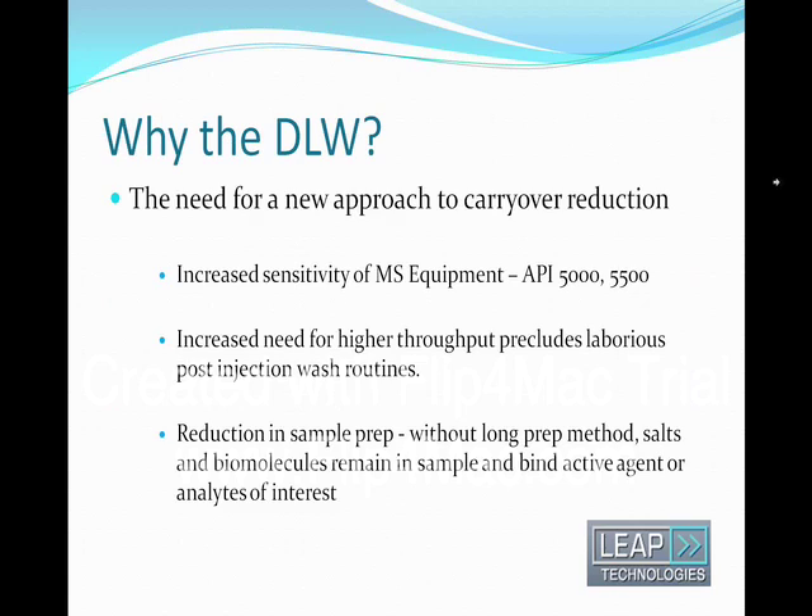So why the DLW? With the increase in sensitivity of new mass specs, the lower limits of detection have gone down and levels of carryover which were previously undetectable are now interfering with the results. Not everyone deals with such difficult sticky compounds or analyte matrix which are challenging in terms of carryover, but the autosampler performance should never be the limiting factor when handling these compounds. The desire for high throughput has also minimized sample prep steps, which emphasizes the need for low carryover.